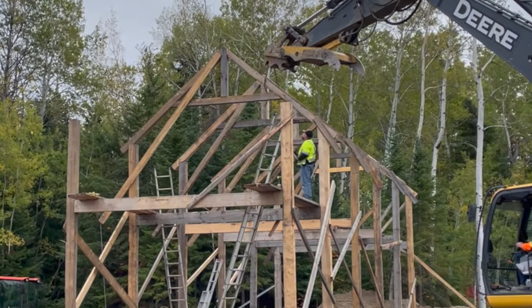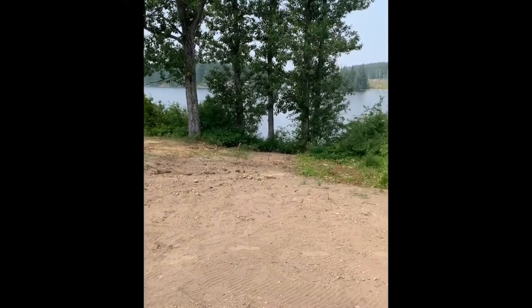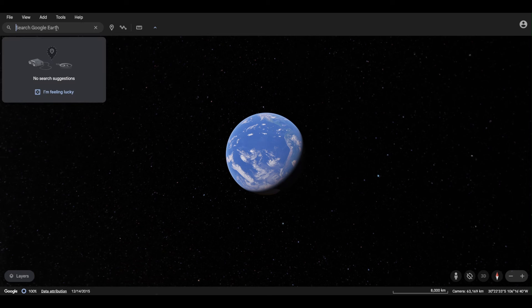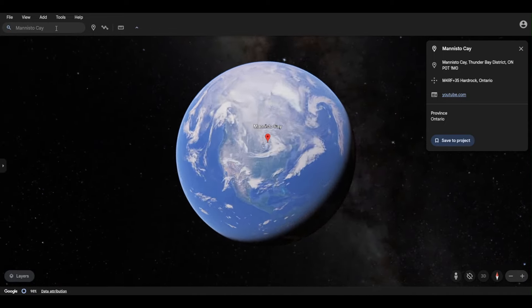We're northeast of Thunder Bay, about just under 300 kilometers. If you look at the big lake, Lake Superior, at the northern point and go straight north about 80 miles, you'll find Long Lake, or just west of there at Conga Missus. We live on 2,000 feet of waterfront. If you go on Google Maps and type in Manistow Key, you'll find where we are.